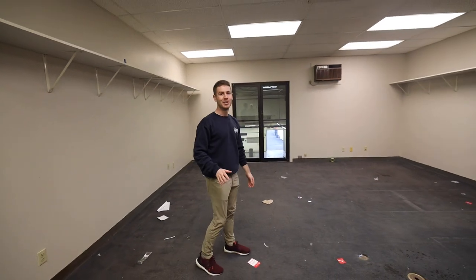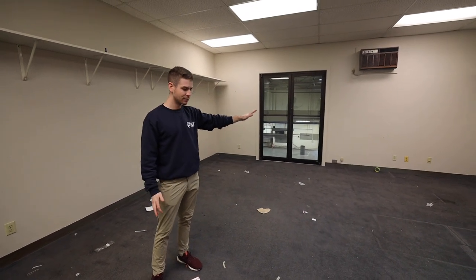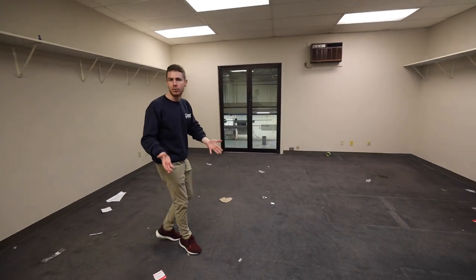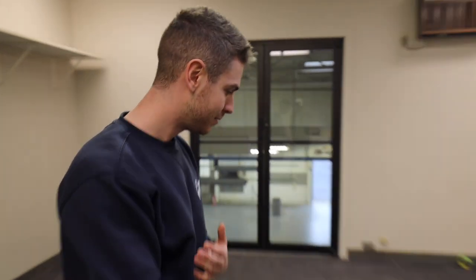I know it doesn't look like much now, but this is going to be the new home of the Wreck Report. I'm going to be setting up right over there, hooking up a new background. Right now there are razor blades on the ground — that is true — but in about five months we'll be cooking.